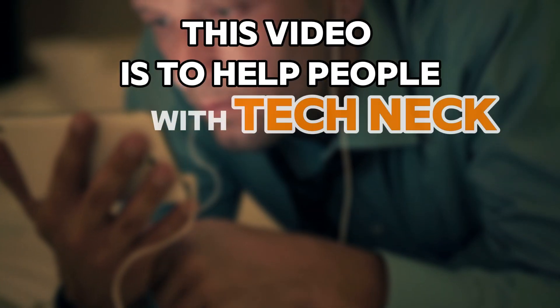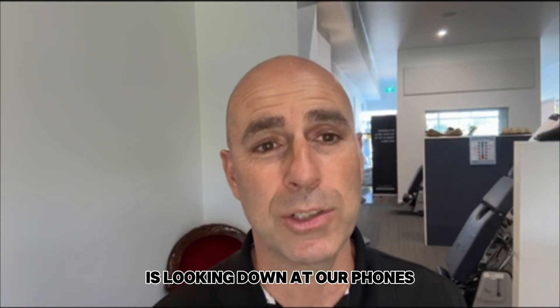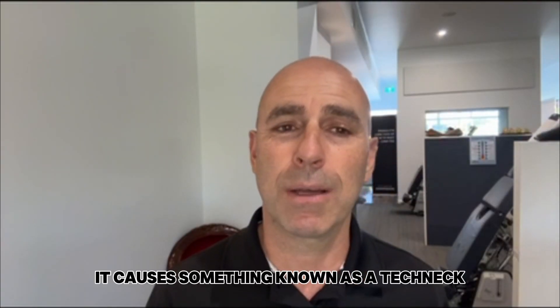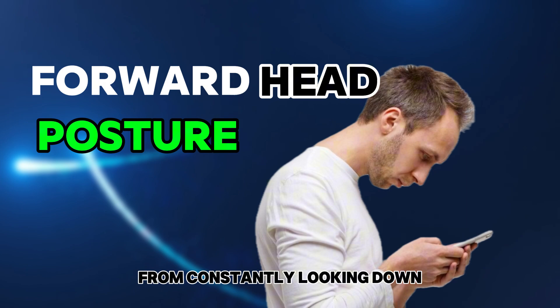This video is to help people with Tech Neck — I've got some tips to help you with that. Have you even heard of Tech Neck? A common habit in the modern world is looking down at our phones and tablets and other devices constantly for most of the day. It causes something known as Tech Neck, which refers to forward head posture from constantly looking down.